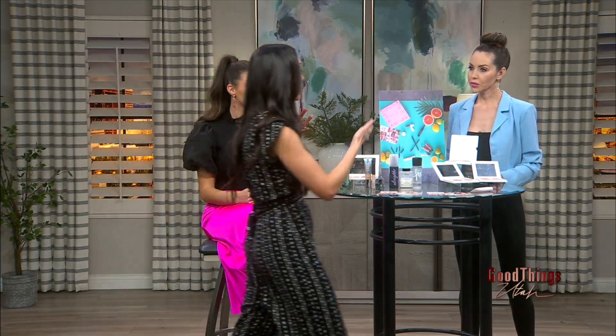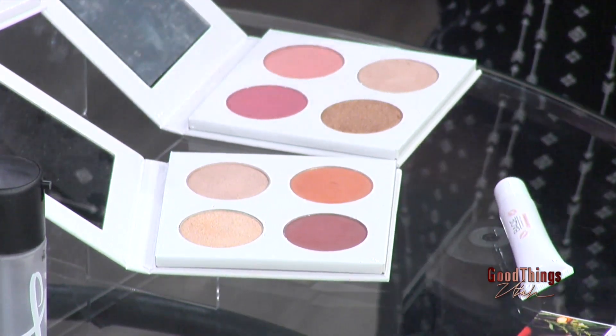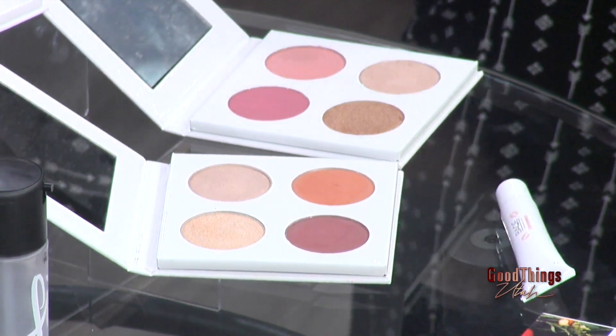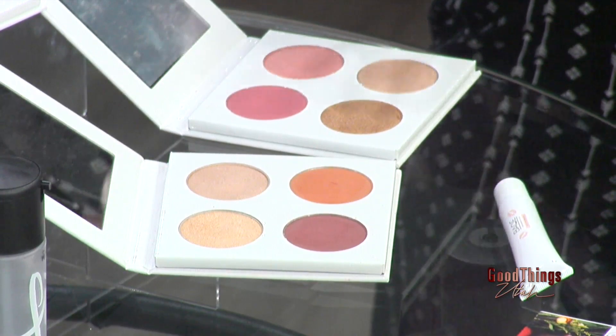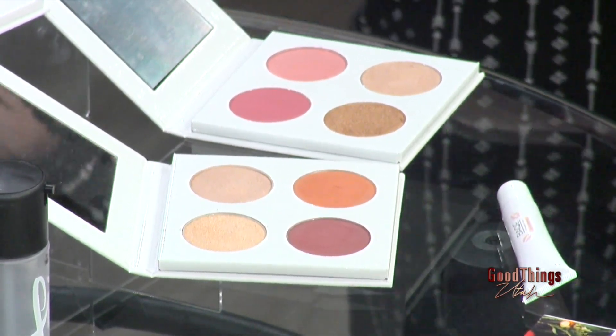After we get our base on, we want to bring our cheeks to the next level, and that's where these come in. These are my Full-Face Glow Palettes that I designed to be worn on your cheek, eye, and all over your face to give you that really full-face glow. We have three shades: light to medium, medium to medium deep, and medium deep to dark skin tones — though any skin tone can really use them.